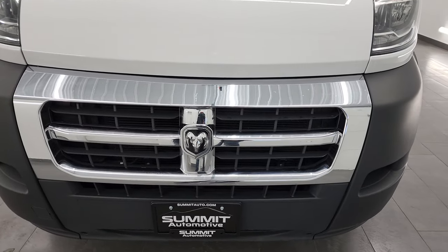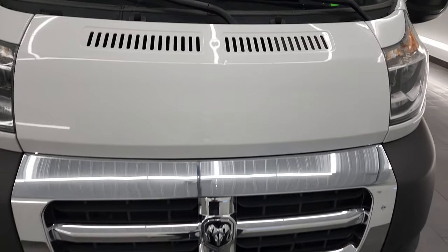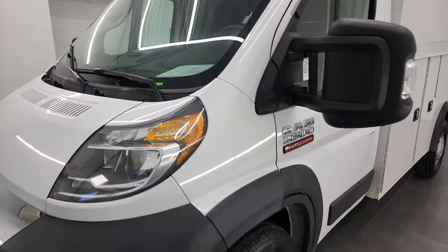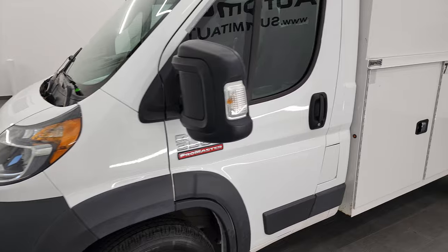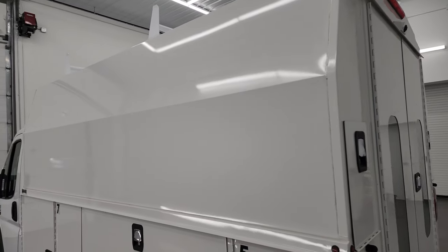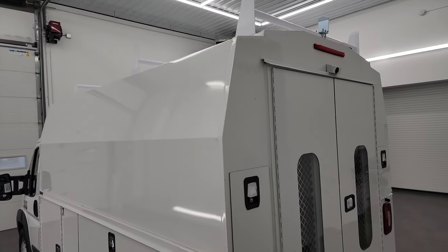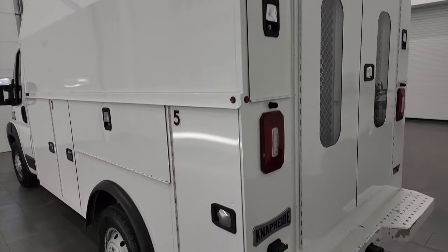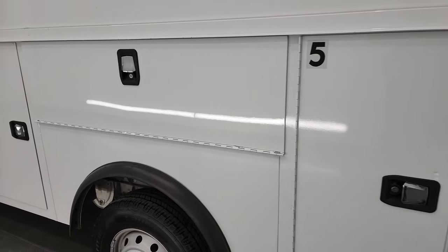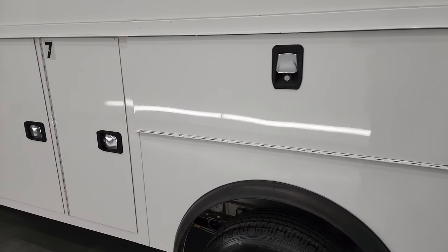I'm going to go all the way around in this video, show you the inside, go over all the options and the overall condition of the vehicle the best that I can. Bright white is the color, and I shoot all my videos in 4K, so if you have HD capabilities, turn them on now because it is your best way to check out the quality, condition, options, and cleanliness of the vehicle before seeing it in person. And this thing is in really nice shape, considering that it is a utility vehicle that's been probably used for work its entire life.